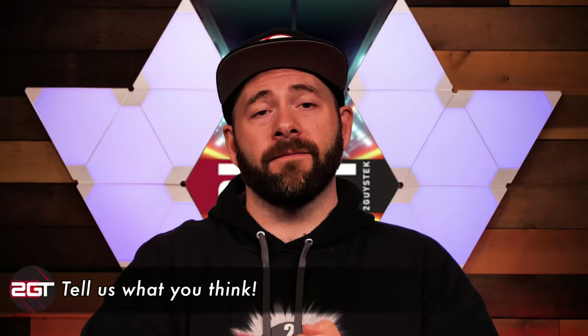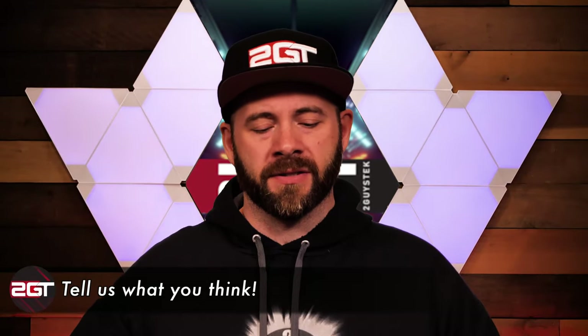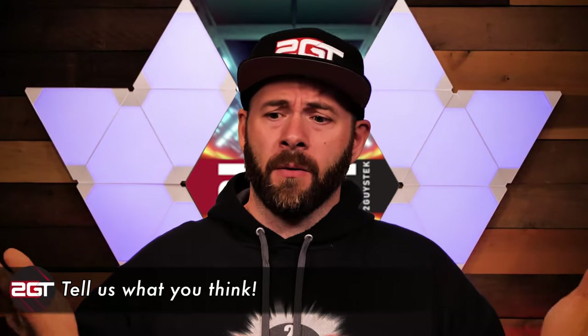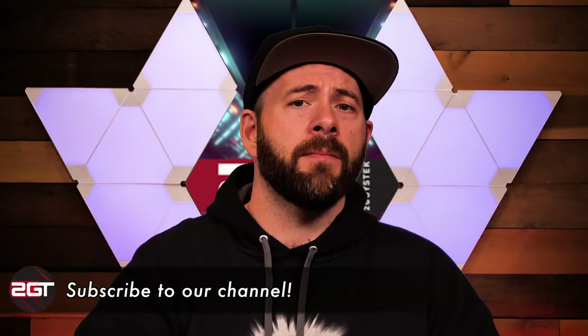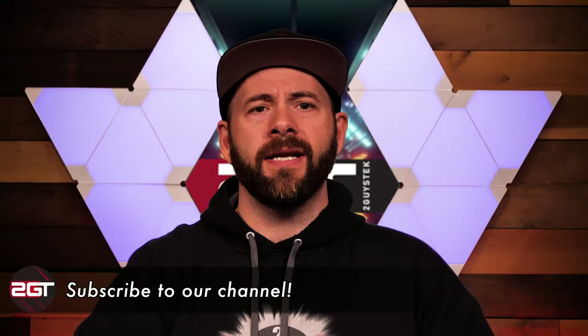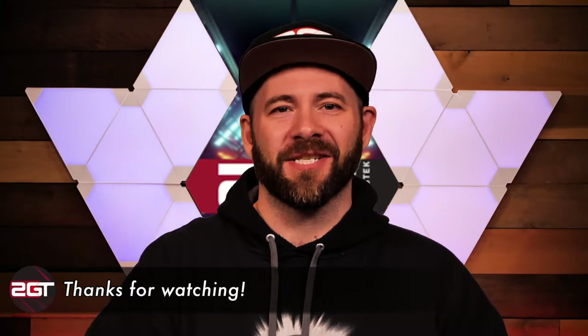That's going to do it for our video today. I genuinely hope you enjoyed watching as much as I enjoyed making it. Get down in the comments and let me know what you think of the Arctic Freezer 7X, what you think of our testing methods, and what your favorite cooler is. If this is the first time you've seen us, please consider subscribing — it really helps us out. We've got a website where we post all of the testing results from all of our videos, including this one. You can also follow the channel on Instagram and Twitter at 2GuysTech. Thanks for watching — we'll see you again soon.